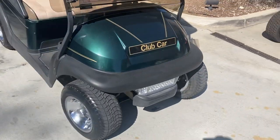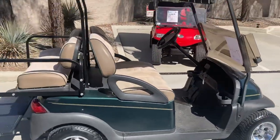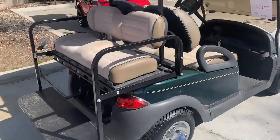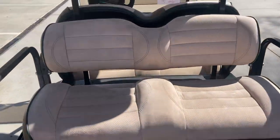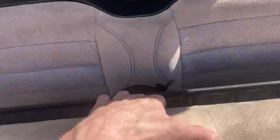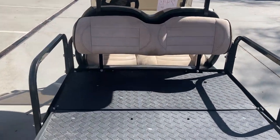2022 batteries, headlights, taillights, 10-inch wheels, four passenger, upholstered front and rear seats with a built-in charger on board. The rear seat does fold, so you have a utility cart when you don't have four people.